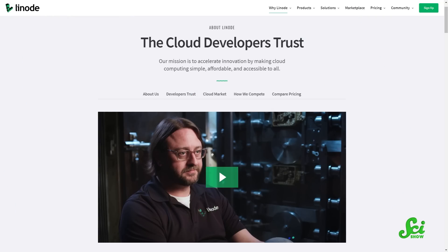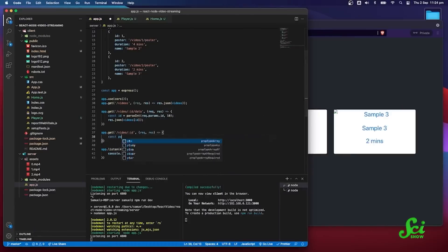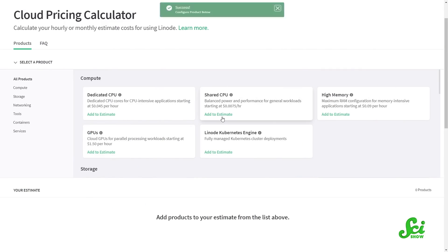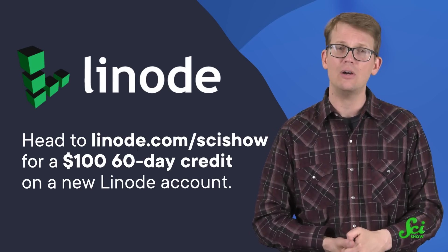Thanks for watching this episode of SciShow, where we bring you the intersection between using other species as hosts for endangered rhinos and using the cloud to host your streaming site, because this video was supported by Linode Cloud Computing. Linode is a cloud-based service provider, meaning you get fast access to your online storage, software, and analytics — and that's only scratching the surface. Linode can help you build customized tools like a video streaming site, online chat forum, or game server. Their award-winning professional customer service representatives are available 24/7, 365 days a year. Click the link in the description or head to linode.com/scishow for a $100, 60-day credit on a new Linode account.